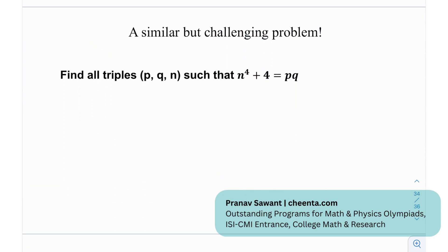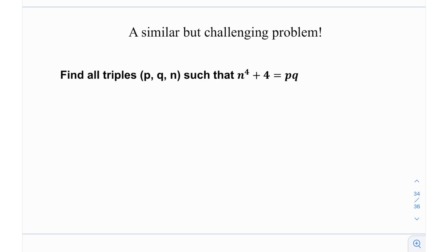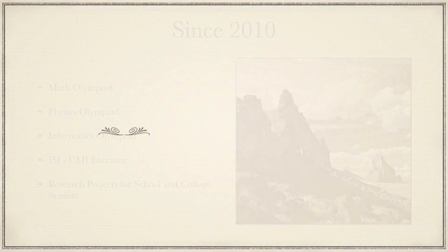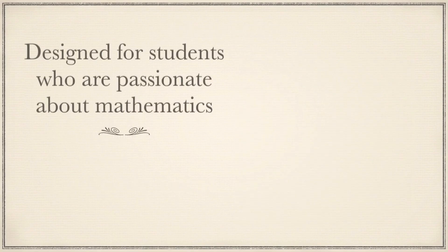For a similar challenging problem, try to find all triples (p, q, n) such that n^4 + 4 = pq. The configuration is almost the same — n^4 + 4 should give you the idea of using Sophie Germain identity. Try it, and if you make any progress or solve it, let me know in the comments. Until then, see you in the next video.